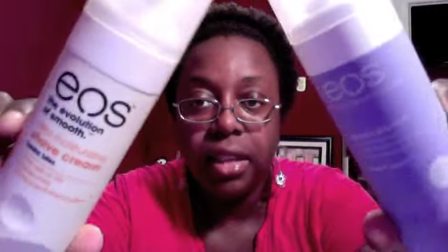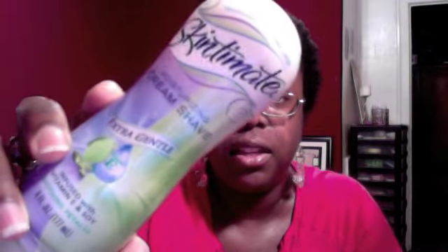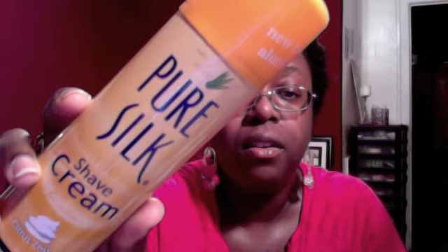Let me know in the comments if you've tried this shave cream or the Skintiment shave cream and what you thought. I also have the Pure Silk by Barbasol, which is about a dollar — my go-to backup desperation shave cream. It's like one step above using conditioner to shave with, which isn't bad, but the EOS and Skintiment are superior.